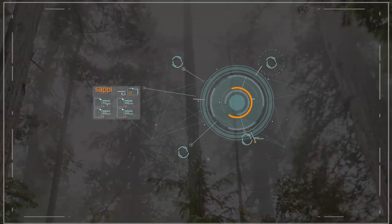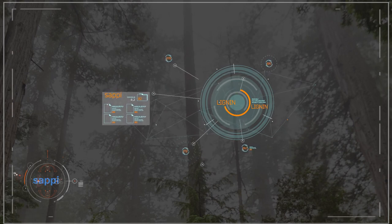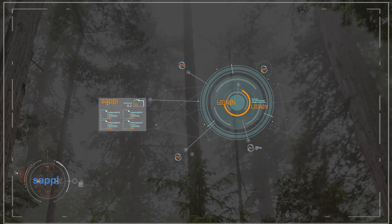Now, in a tree, lignin binds the cellulose fibers together, giving the tree strength to grow straight up to heights of 30 meters or more. If there was no lignin in a tree, it wouldn't be able to grow straight up — it would just flop over.